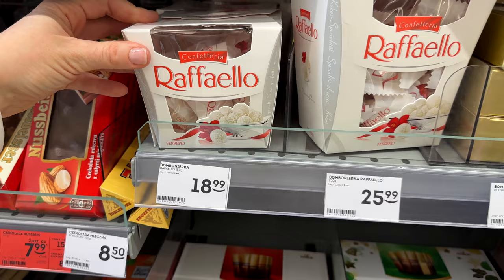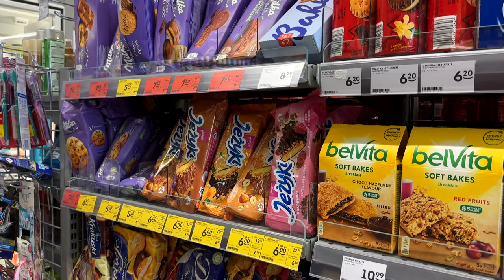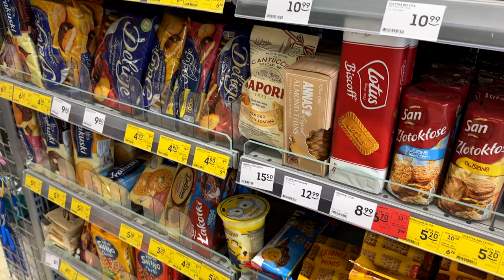Raffaello, Ferrero Rocher, Toblerone — what else? Toffee. A lot of different choices. And yes, cookies of course. Save me, I have to go to the other section!